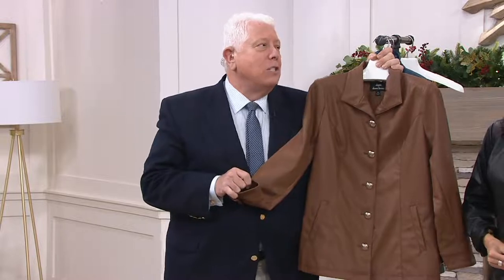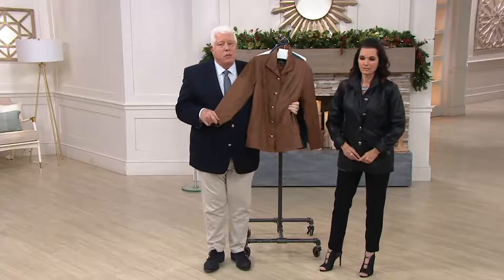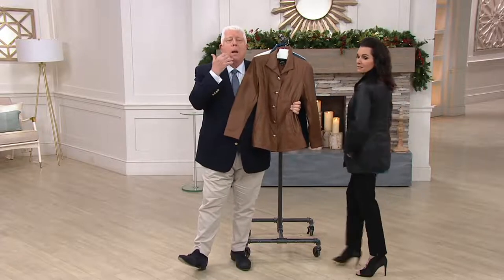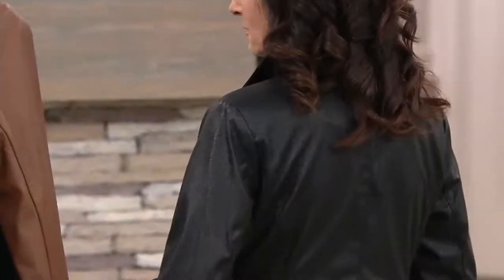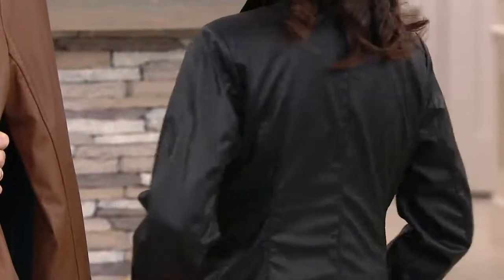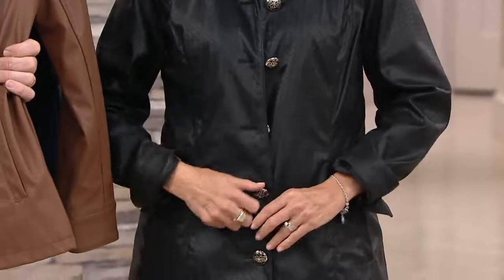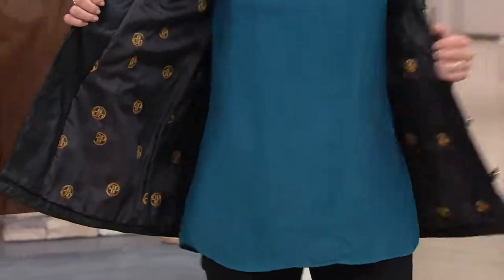I don't think we've ever sold a faux leather jacket for $36. And with this technique and this shape — the moment you get it, you're wearing this. If you're in Florida with a little t-shirt, in California with a little camisole, in the Midwest you're wearing it with a turtleneck. You're putting a faux fur vest on top of this as the weather gets cooler.